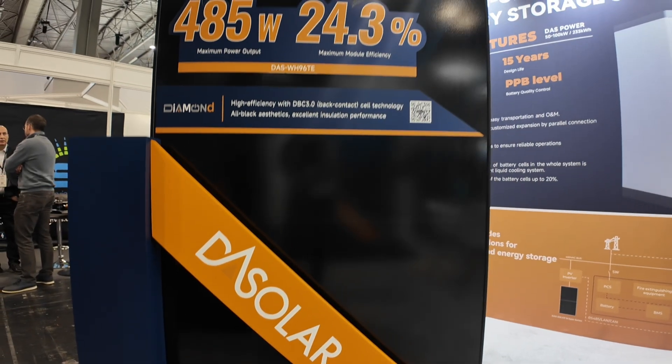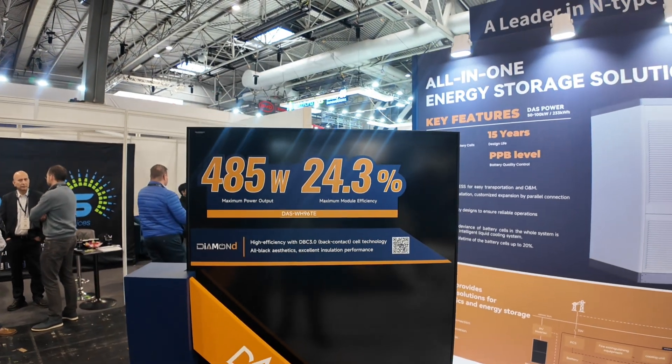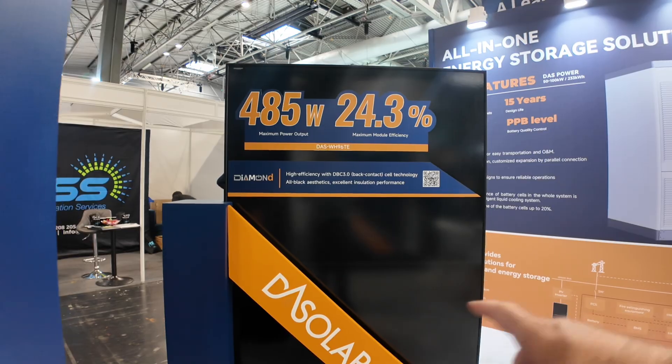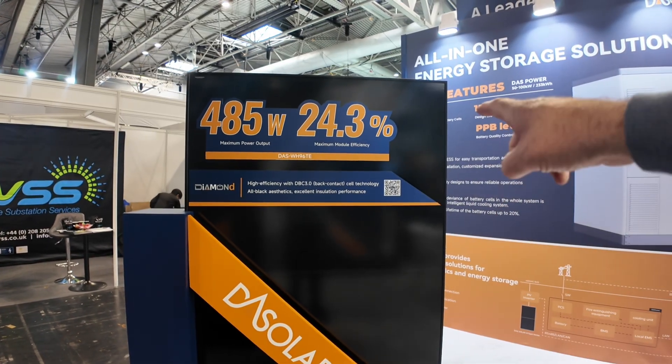This is very interesting. This particular model is an all-black module. It's going to go up against the ICOs. They are looking at 475 up to 480 watts in these modules. So this is a standard size panel, 1134 by 1760.